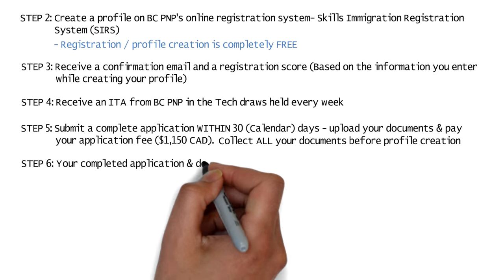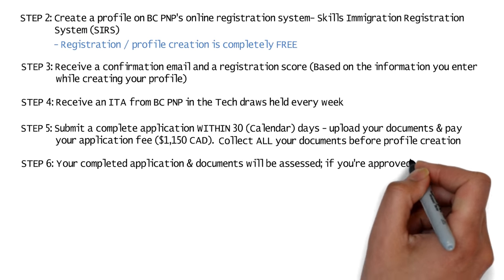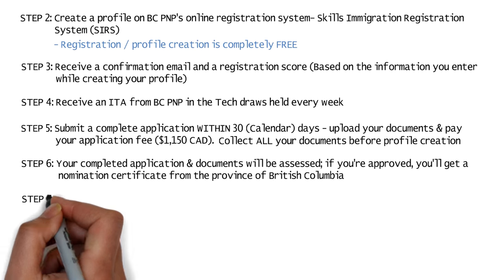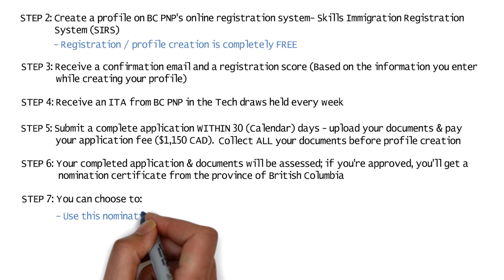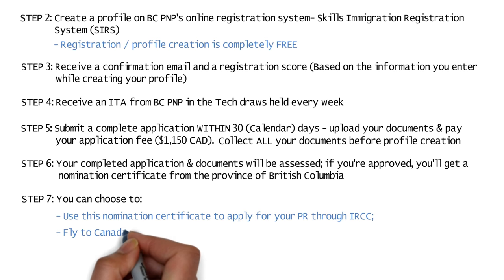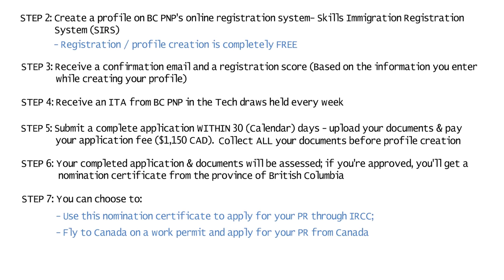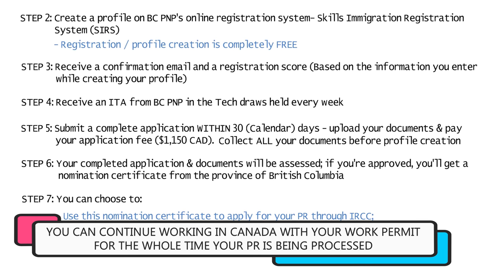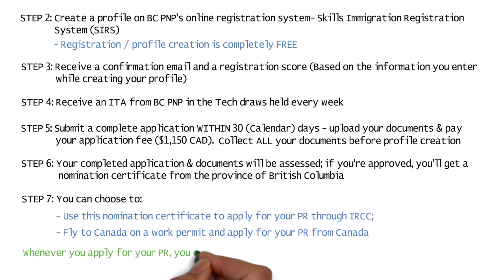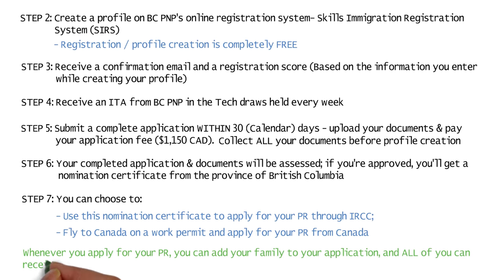Your completed application and documents will be assessed, and if you're approved, you'll get a nomination certificate from the province of British Columbia. You can then choose to either use this nomination certificate to apply for your PR through IRCC, or fly to Canada right away on a work permit and apply for your PR from Canada. You can continue working in Canada on your work permit while you wait for your PR to be processed. Whenever you decide to apply for your PR, you can add your whole family to the same application and all of you can receive your Canada PR together.